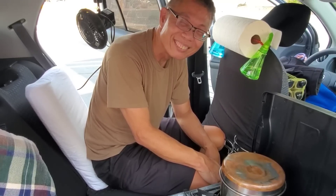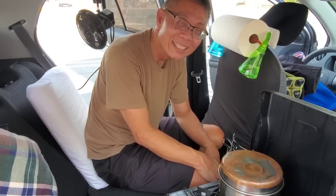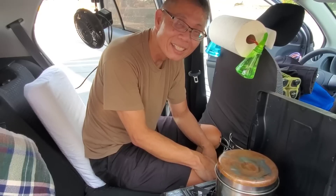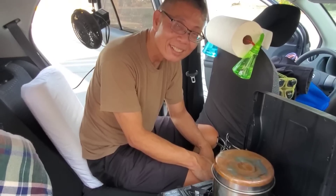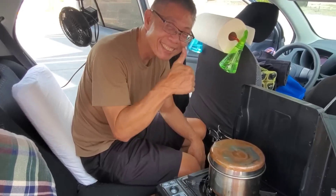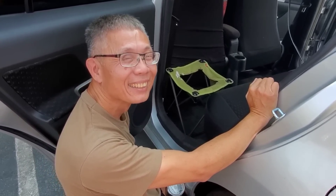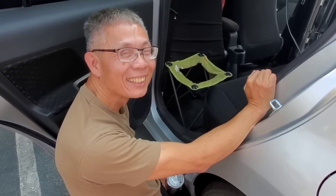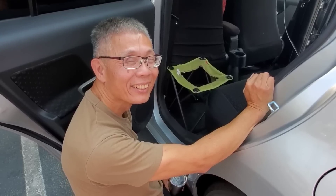Before showing the car back in passenger mode, the host asks the question everyone will be asking: how do you use the bathroom in your little mini RV?